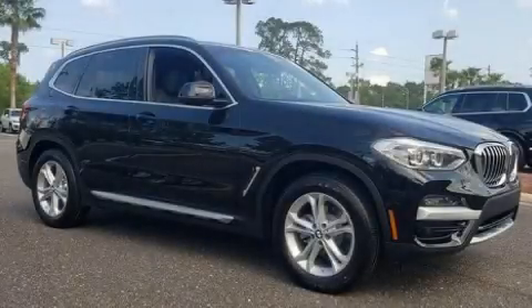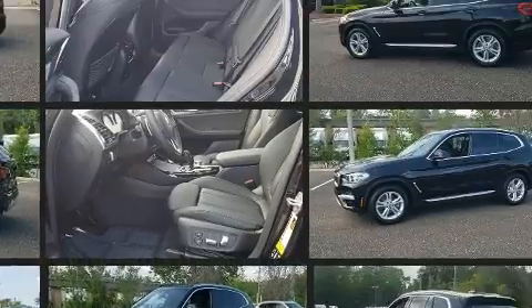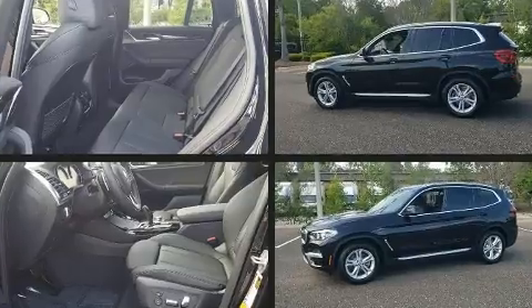Treat yourself to a test drive in the 2020 BMW X3. Smooth gear shifts are achieved thanks to the 2.0-liter 4-cylinder engine. For added security, Dynamic Stability Control supplements the drivetrain. Turbocharger technology provides forced air induction, enhancing performance while preserving fuel economy.